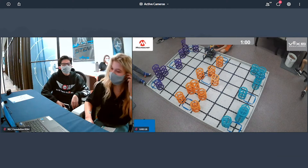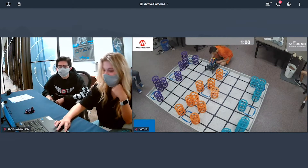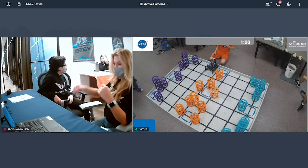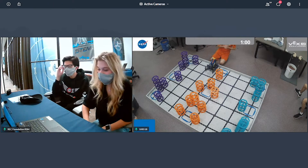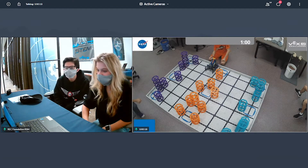Let's take a look at some of the remote skills only events hosted by the REC Foundation. Ready for the last skills run — our last programming run. Three, two, one, go.